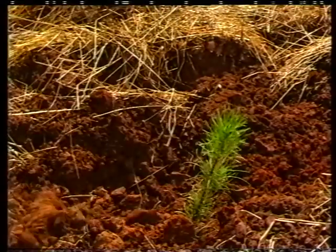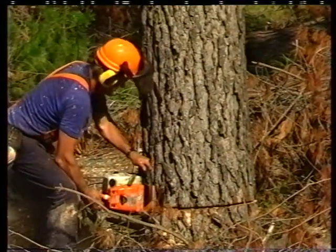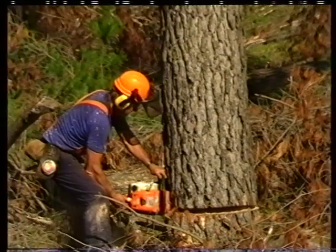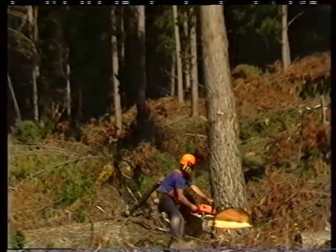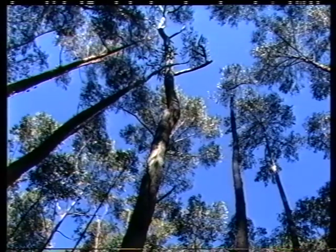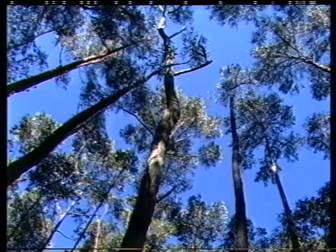The growth cycle, or rotation time, is the number of years between planting a crop and the final harvest. Radiata pine, due to its very fast growth rate, has a rotation period of 35 to 40 years, while eucalypts have a much longer period, ranging from 80 to 200 years.